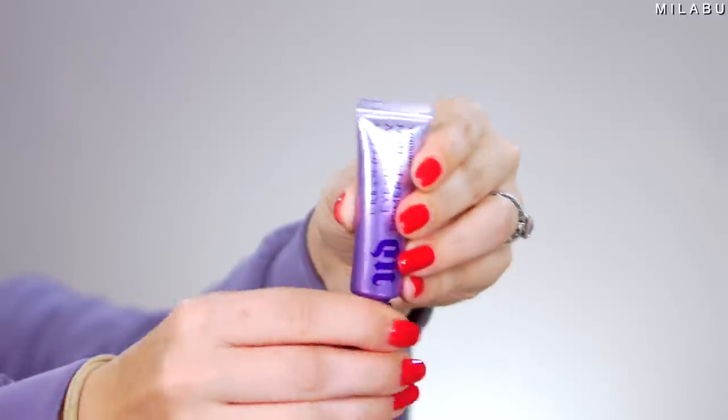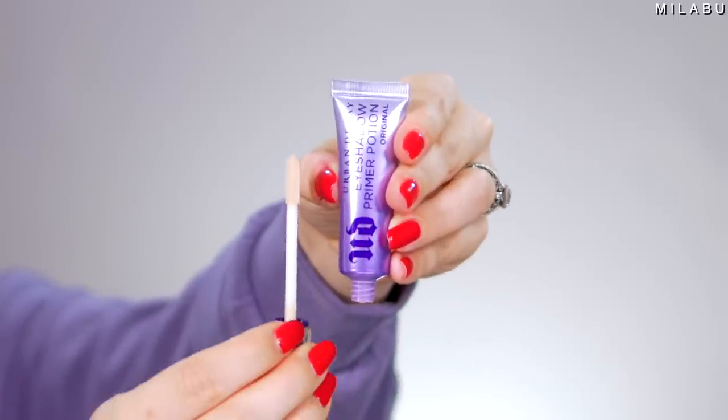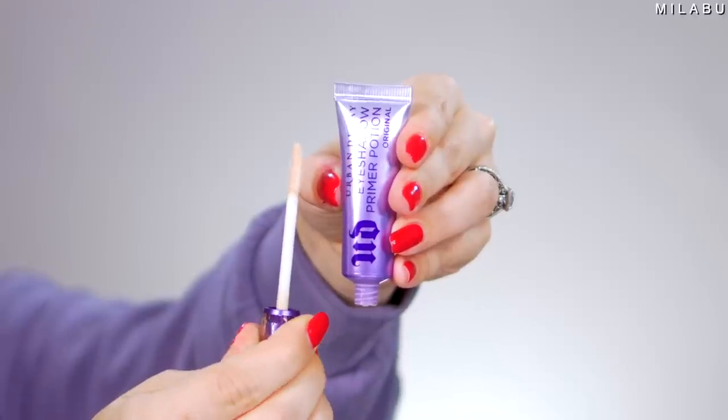Let's begin with the eyes, with the eyeshadow primer. This is by Urban Decay — the Primer Potion Original — and this stuff is good. It's long wearing, it has a natural finish. It's more of like a translucent, but it kind of color corrects your eyelids. It has a nice little tube with a doe foot applicator to apply the primer on your eyelids. Beautiful.